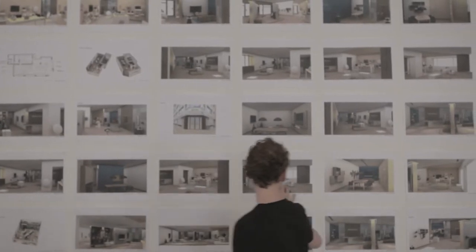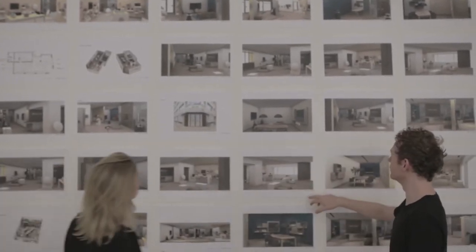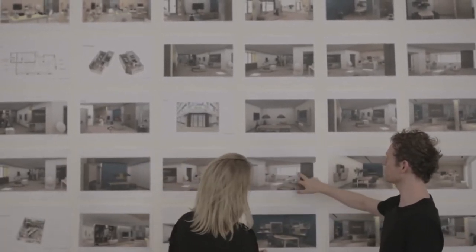It gives us more wall space. It gives a better utilization of the square meters in the shop. And it means that we can actually get more products in there without it feeling like the shop is crowded with products.